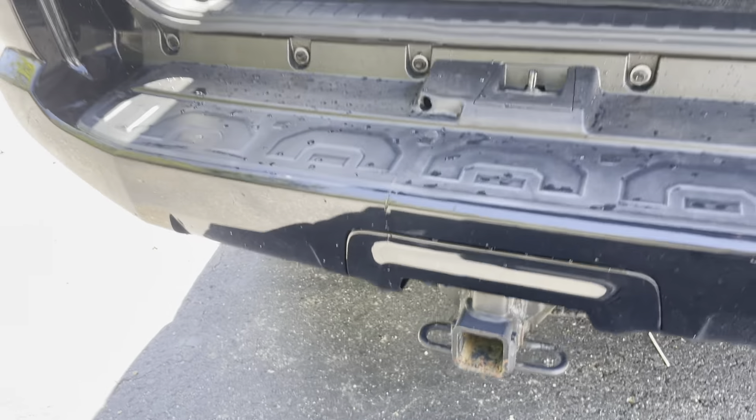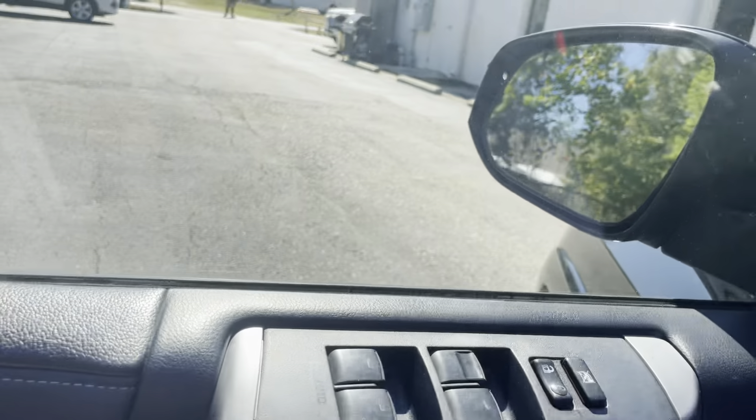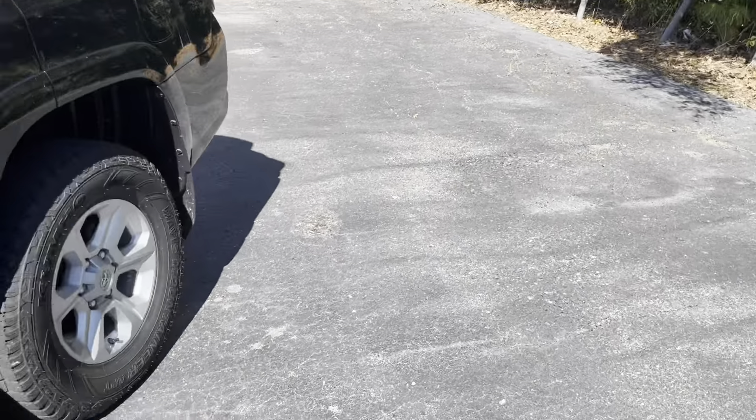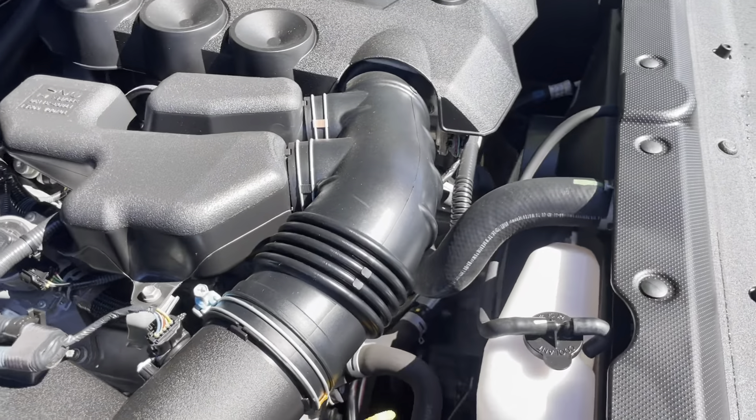Tow package on it. And here's the engine - everybody's looking at the hood, so here we go.